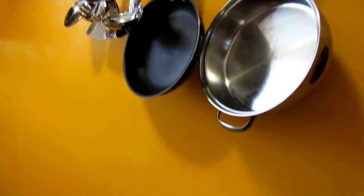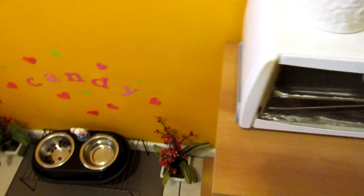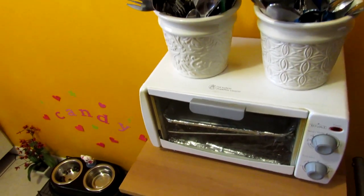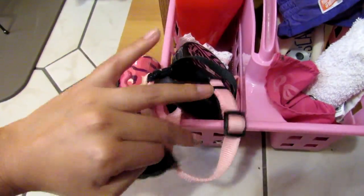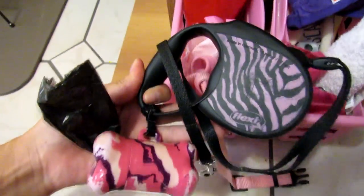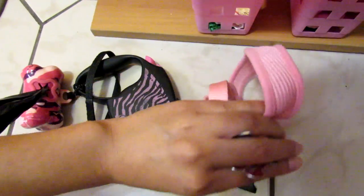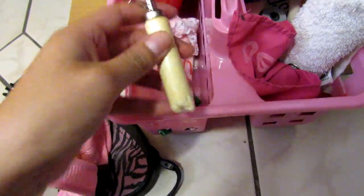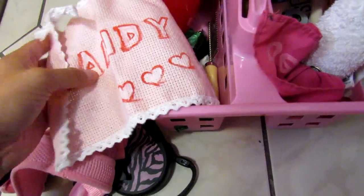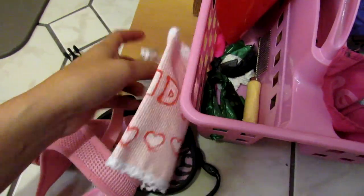Now we are going to the kitchen because I want to show you where I have the accessories that I use most frequently. Here we have a pink plastic basket where I have a leash, harness, comb, and we have this cute fabric that my mom made for Kendi.